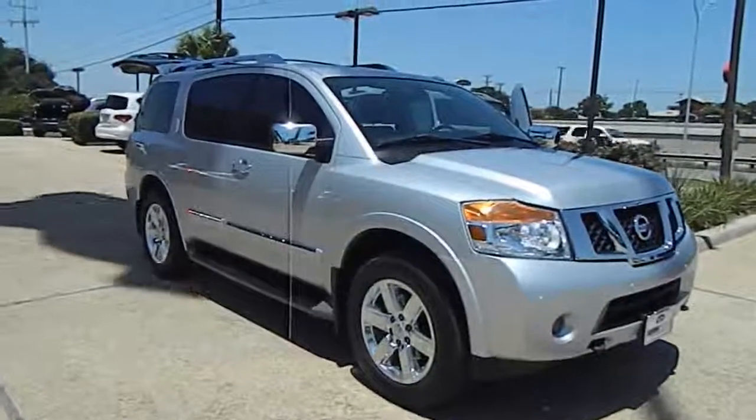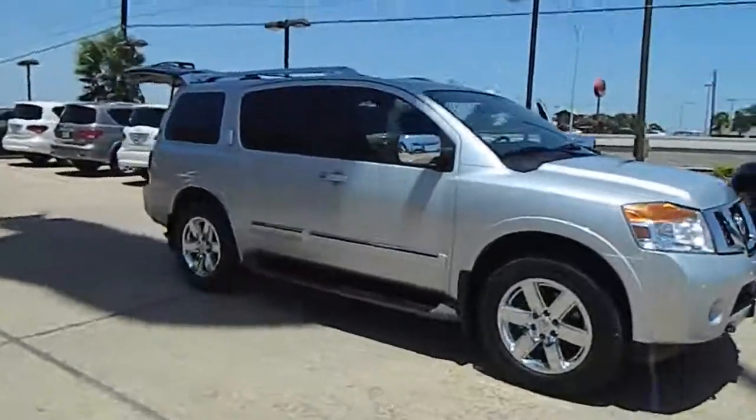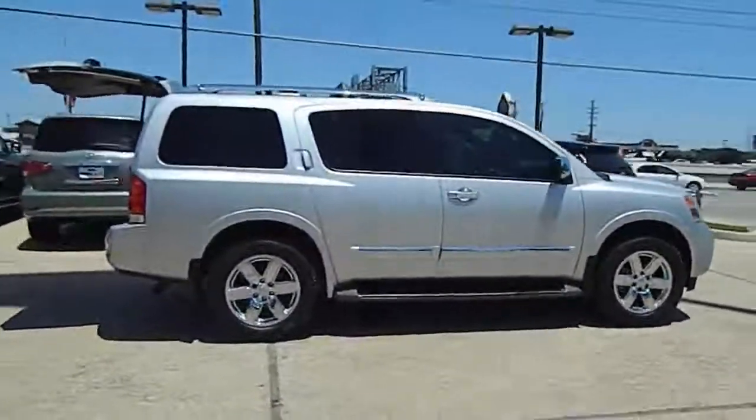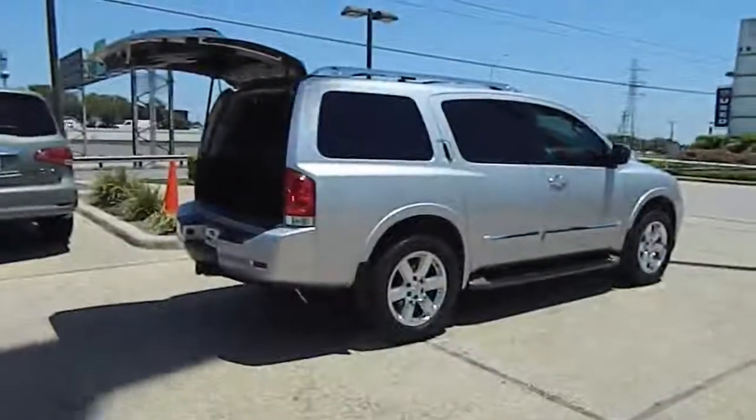2010 Armada. The Nissan Armada seats up to eight comfortably, boasts an endurance V8 engine with 317 horsepower, 385 pounds of torque, and 9,100 pounds of maximum towing capacity.